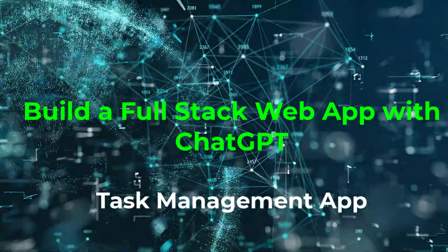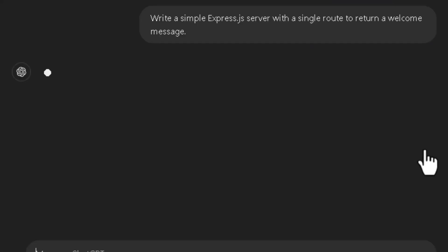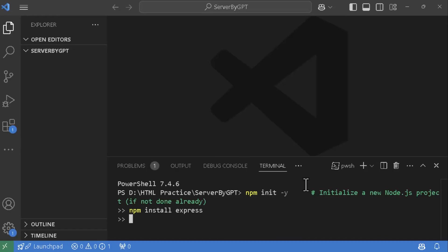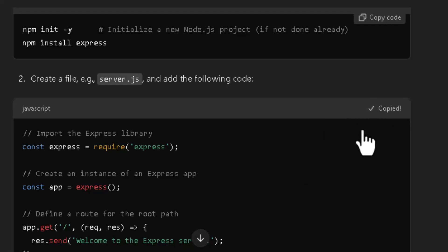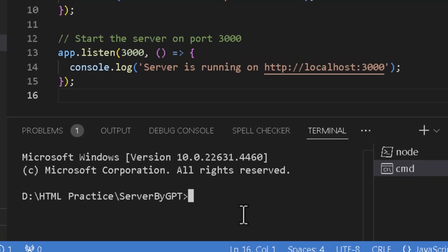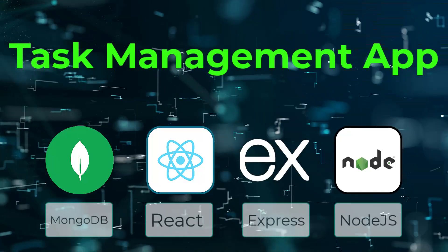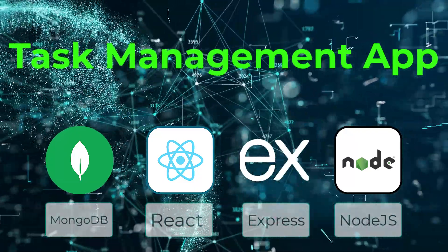Imagine having a coding partner who helps you brainstorm ideas, writes code for you, and even debugs errors instantly. Sounds incredible, right? Welcome to our series where we will build a task management app from scratch using the MERN stack. And guess what? Our coding assistant will be none other than ChatGPT.